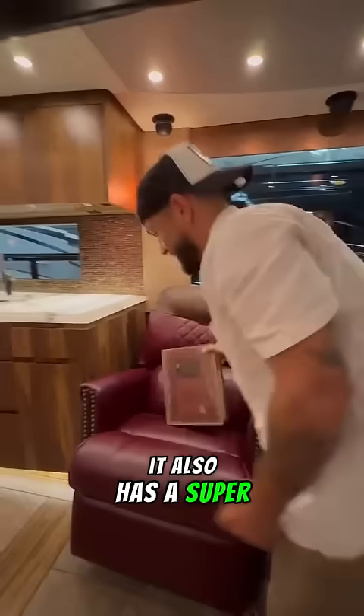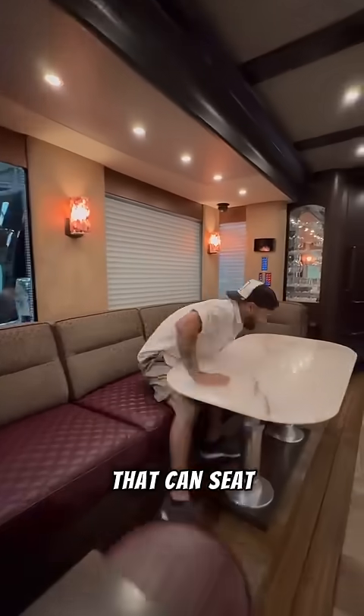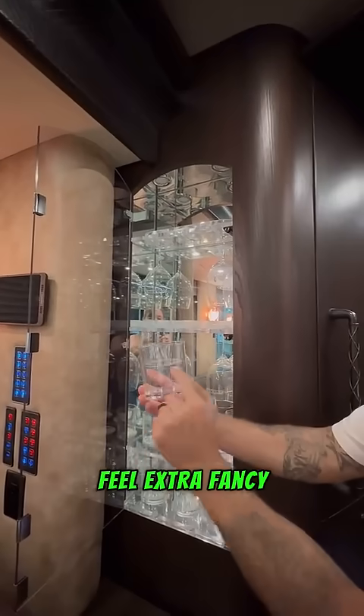It also has a super comfortable recliner that's made out of genuine leather, and right across is a massive seating area with a dinette that can seat up to four. Inside this cabinet right here are brand new glasses to make you feel extra fancy.